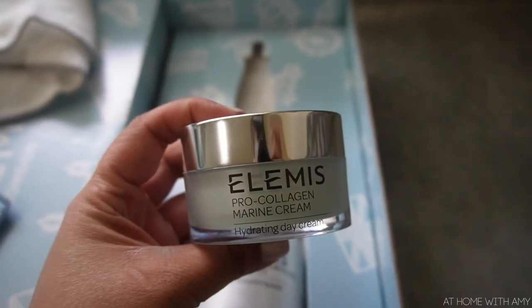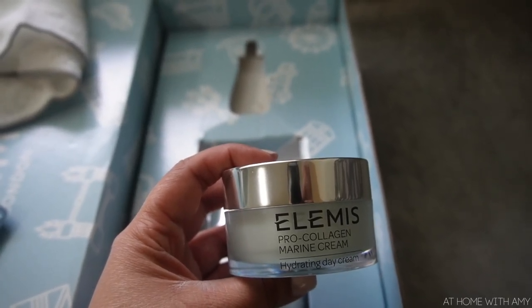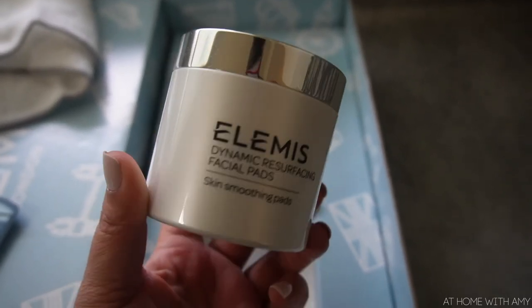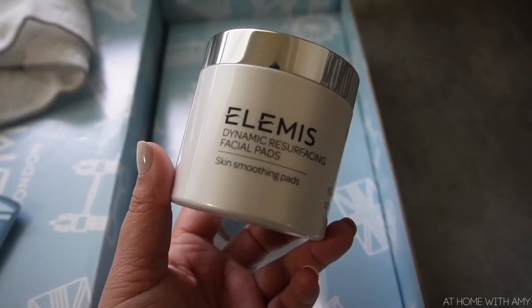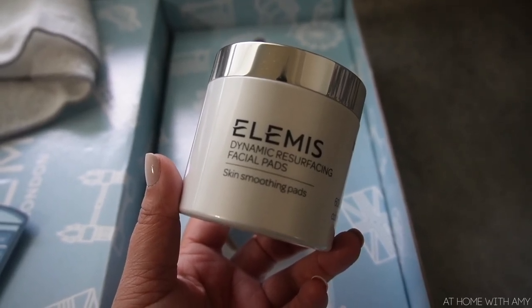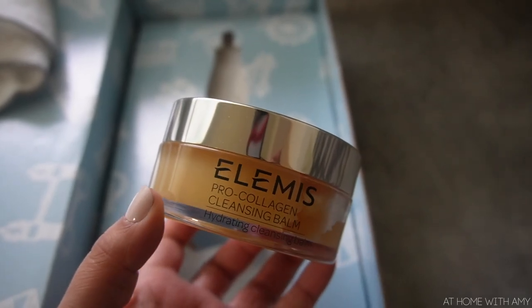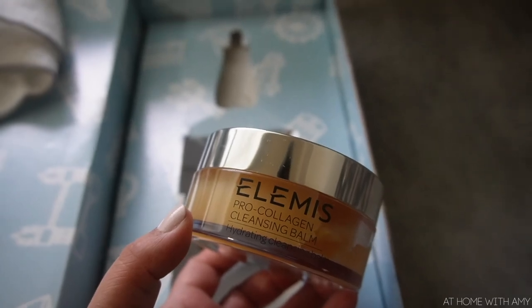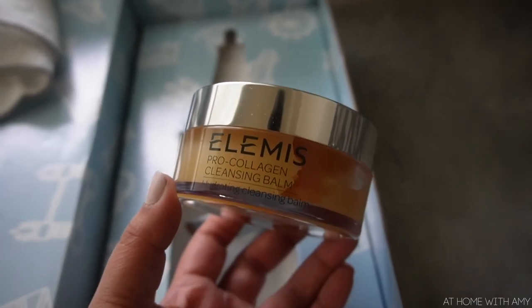Then we have the Pro-Collagen Marine Cream, which is the anti-aging day cream that started them all — clinically proven to reduce the look of fine lines and wrinkles in just 14 days. That one sounds really really nice. Then we have the Dynamic Resurfacing Facial Pads — skin-smoothing pads with patented tri-enzyme technology, formulated with gentle lactic acid and probiotic ferment complex. The skin-kind daily exfoliating pads that reveal baby smooth skin in one swipe. And then we have the Elemis Pro-Collagen Cleansing Balm, which is a fan-favorite cleansing hero loved around the world for its unique and effective three-in-one melting texture.